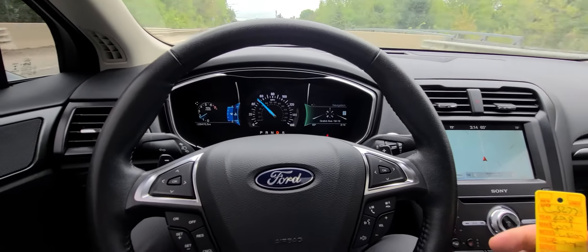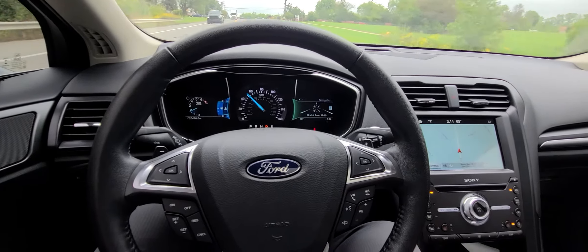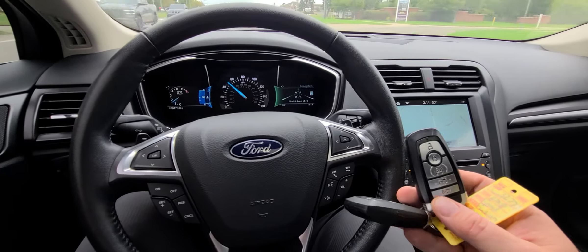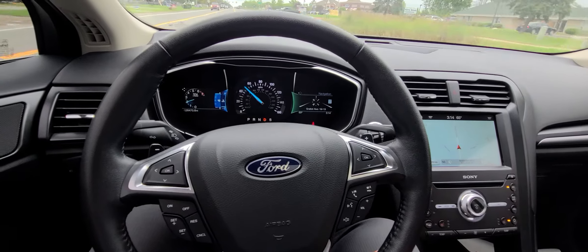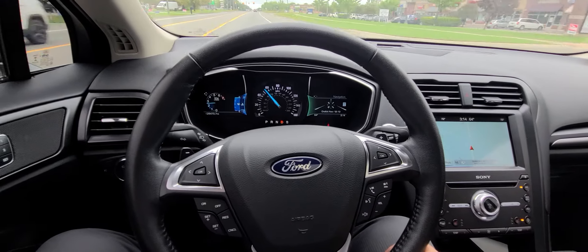We have a 2018 Ford Fusion Titanium, top of the line, with two sets of keys including lock, unlock, remote start, and panic button. Current mileage is 26,470.